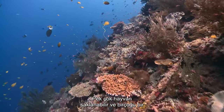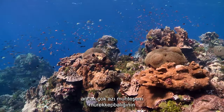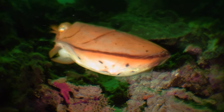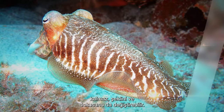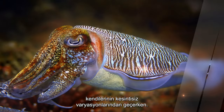Many animals can hide, and many can disguise themselves to some degree. But few can rival the camouflaging capabilities of the magnificent cuttlefish. Cuttlefish can not only change color, they can also change their shape as well as their texture, as they morph through seamless variations of themselves.